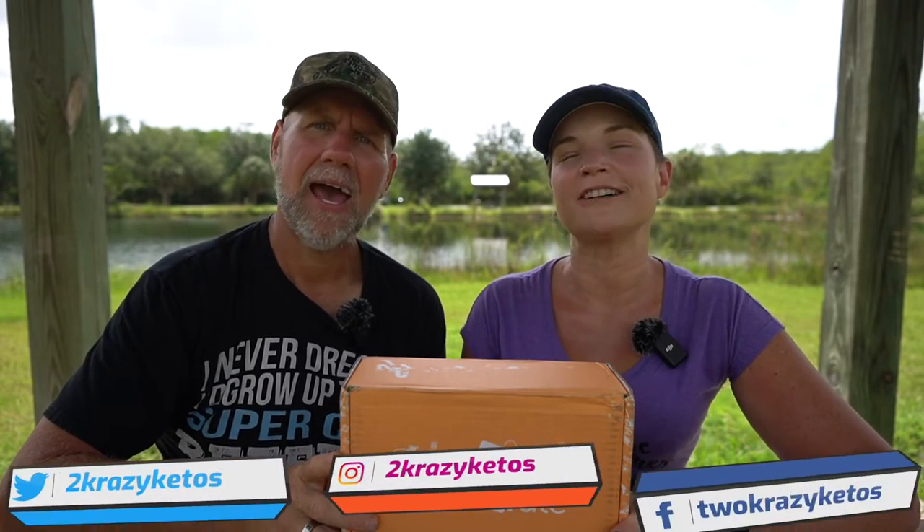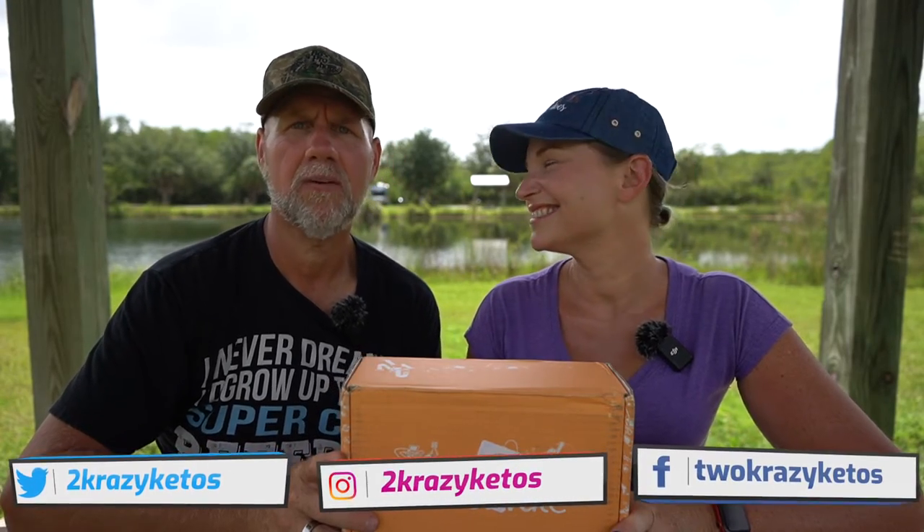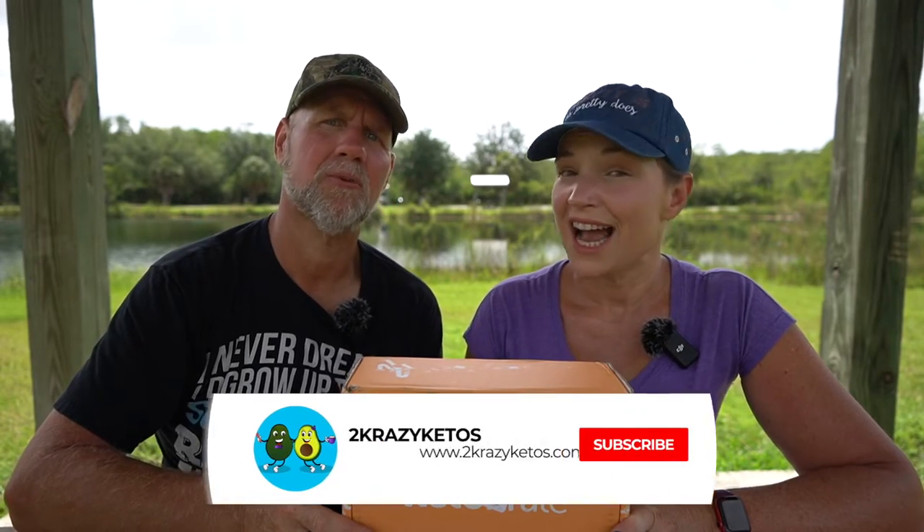We just kind of talk about what's going on in our lives for the week. You can find us on different social media platforms like Facebook, Instagram, and Twitter. We have a website, TwoCrazyKetos.com, where you'll find all of our different recipes. We upload at least five new videos every single week, so make sure you subscribe to our channel.